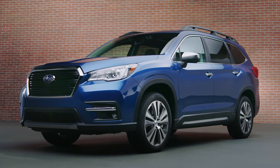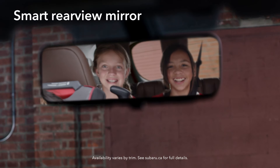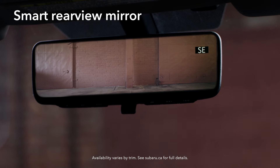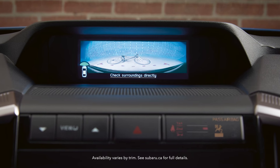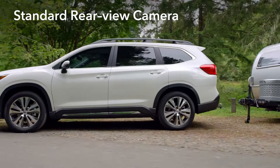The Ascent has a number of features to help you see better, so you can drive safer. A smart rear-view mirror uses its own dedicated camera to give you a clearer view of what's behind you, even if your view is blocked. A 180-degree front-view camera helps give you a better view of what lies ahead, while a standard rear-view camera gives you better visibility when backing up.